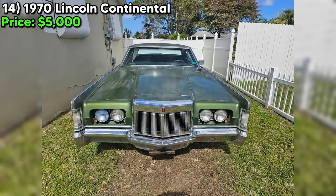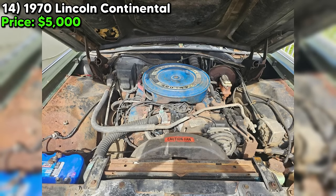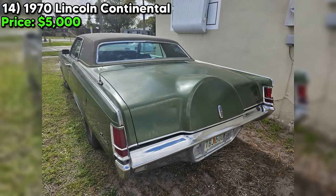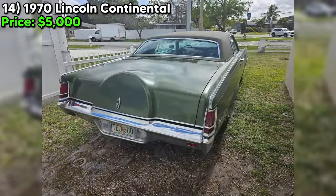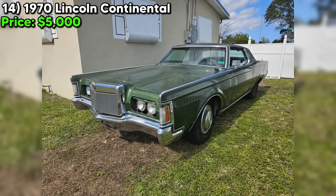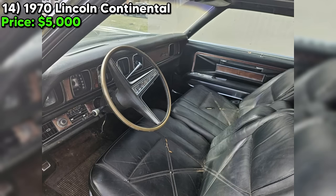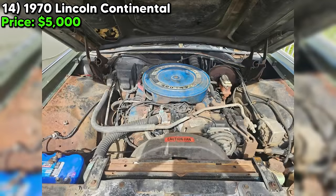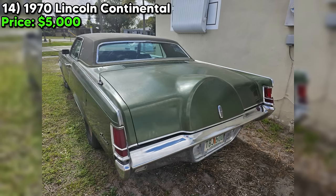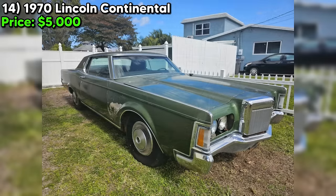Today, we've got a real piece of American history up for grabs on Craigslist Marketplace — a 1970 Lincoln Continental with a price tag of just $5,000. It's a one-owner vehicle with its original paint, and this baby has been sitting since 1980, just waiting for the right person to come along and give it the love it deserves. Under the hood, you'll find a factory 460 engine putting out a whopping 365 horsepower. The seller has invested a lot of time and money: new brakes to the tune of $800, $600 on new tires, a new fuel tank for $400, and a rebuilt carburetor for $500. That's a lot of love and attention put into this classic ride.